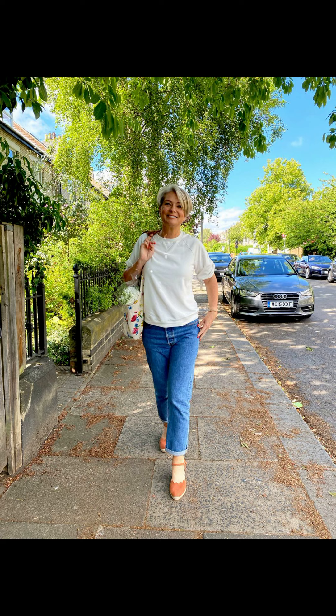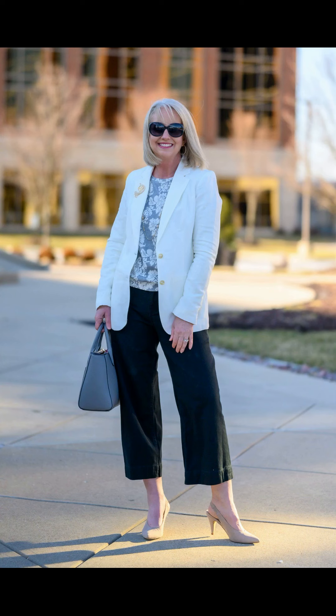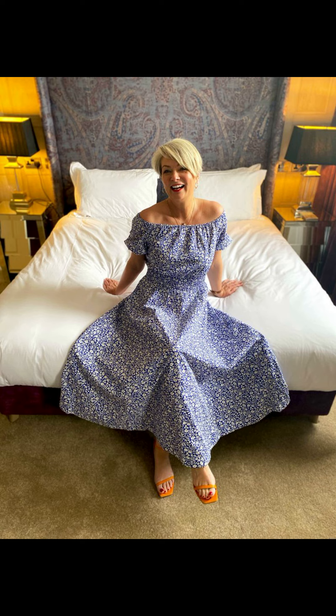Last but not least is the trendy two-piece set. Coordinated sets are all the rage this summer and they make getting dressed a breeze. Look for a matching crop top and skirt combo, or a shorts and top set in a fun pattern or bright color. Pair it with statement earrings and strappy sandals and you are ready to turn heads.